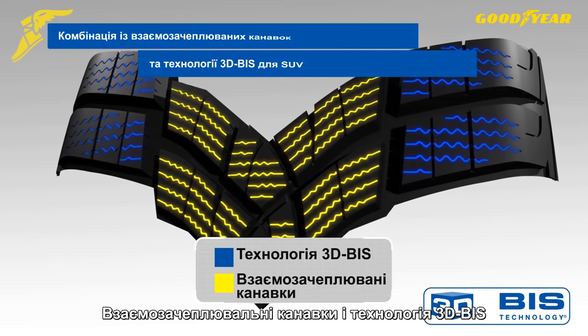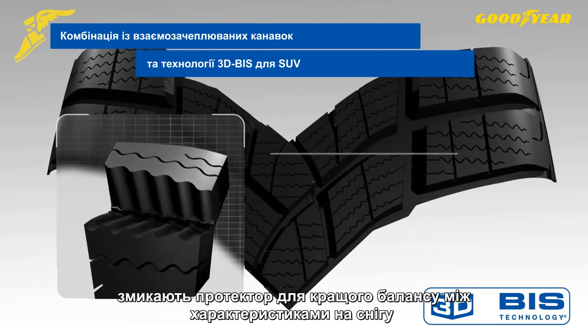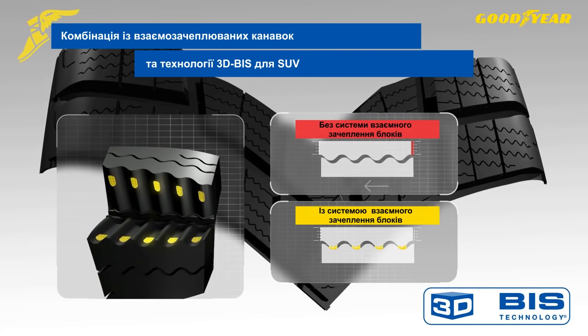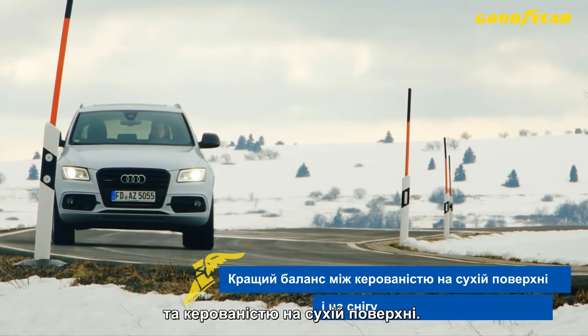Interlocking sipes and the 3D block interlocking system lock the tread blocks together for a better balance between snow performance and dry handling.